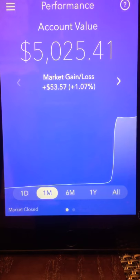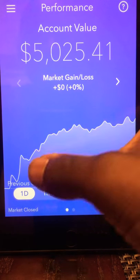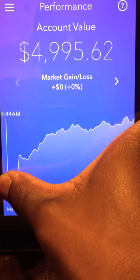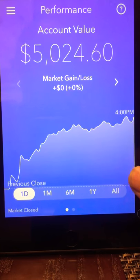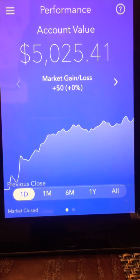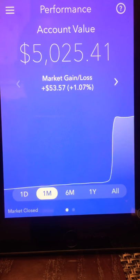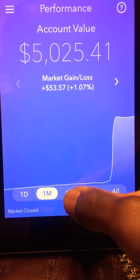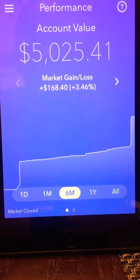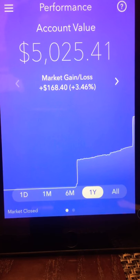Now we get into the performance. Friday would have been the last trading day, so it's showing Saturday with zero movement. The graph shown is from Friday: I started the day at $4,995.62 and by end of day was at $5,024.60 — a gain of about $28.98. For the month, I've got a gain of $53.57, about 1%. For the six-month period, a gain of $168.40, about 3.5%.